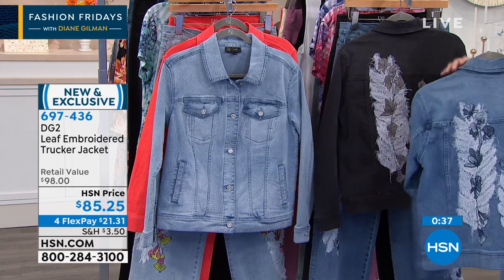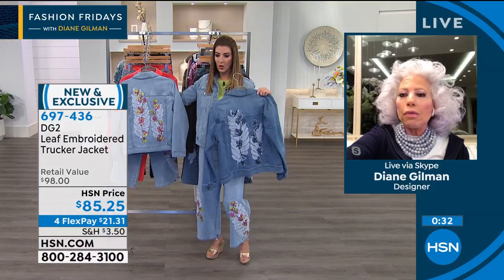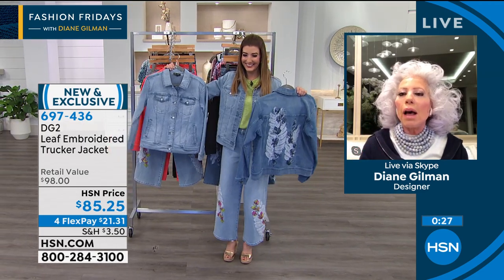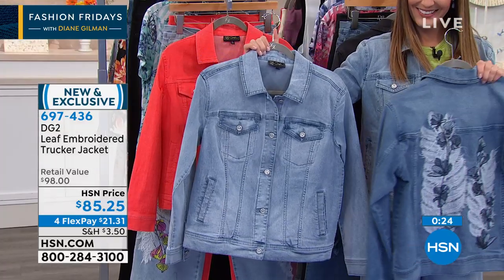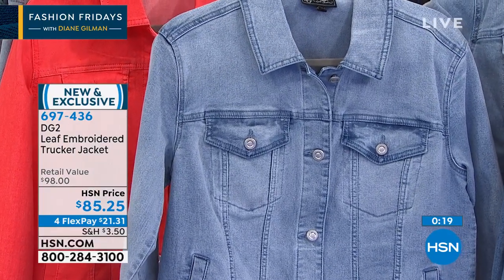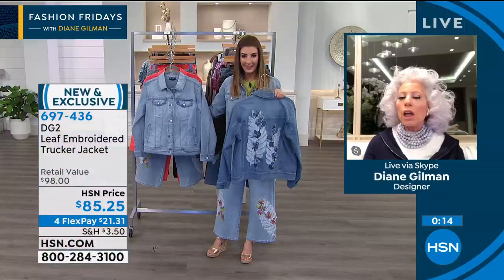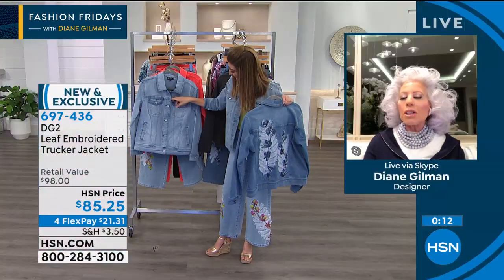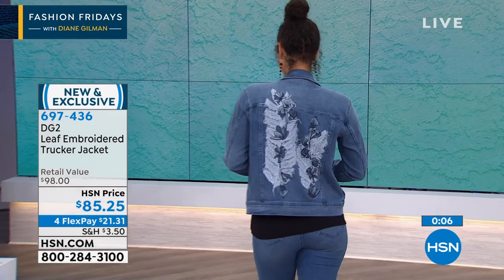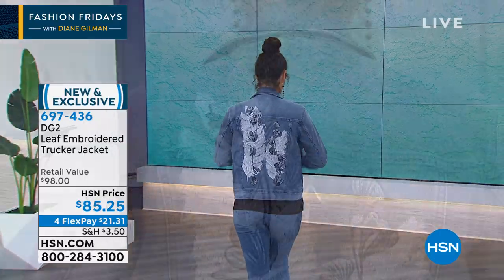Diane loves the front of the chambray too — the way the dark of the indigo dye is captured in the pockets and seams looks rich and hand-dipped. Then to the back, there's an absolutely exotic form of embellishment that nobody has ever seen before.